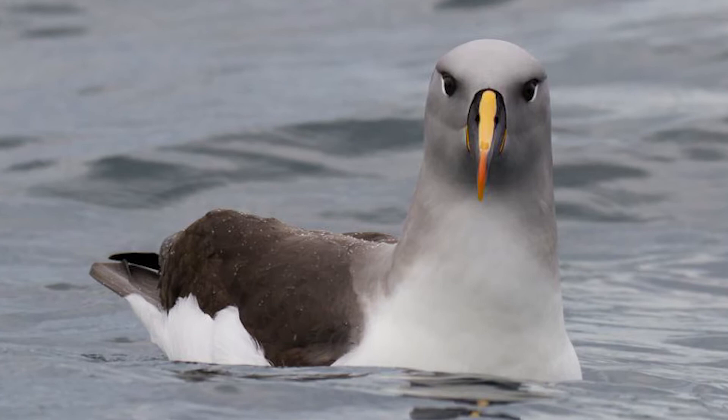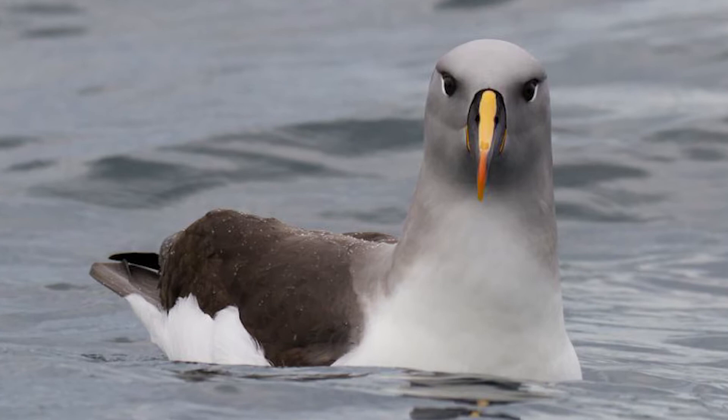One of 12 species of albatross to nest in New Zealand, the grey-headed mollymawk is one of the most striking seabirds, with its grey and white plumage and bright bill markings making it one of the most beautiful of the marine birds.